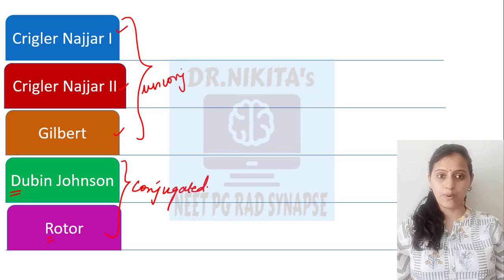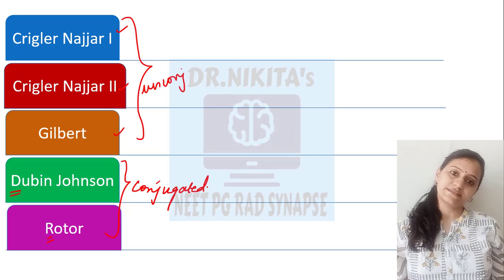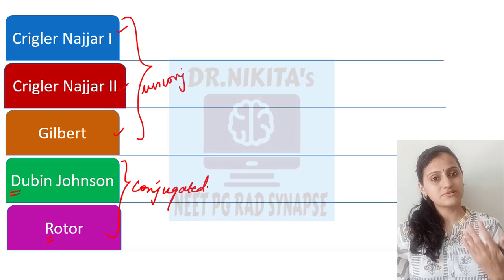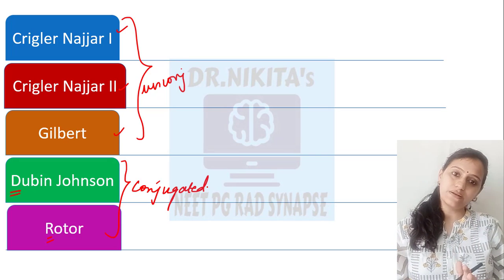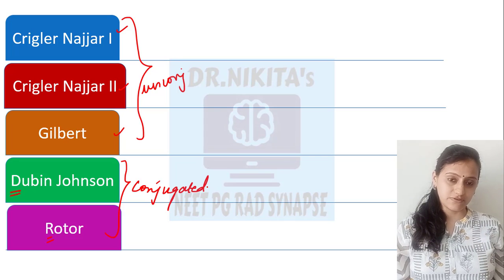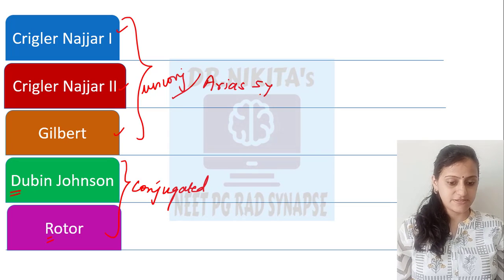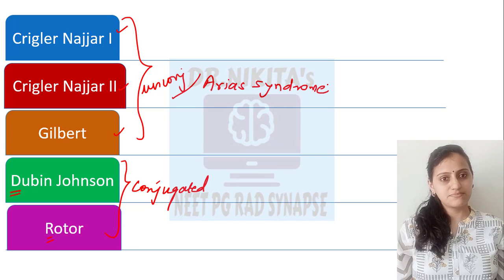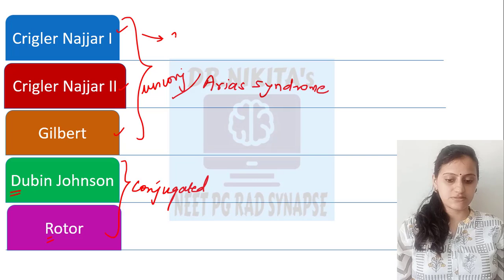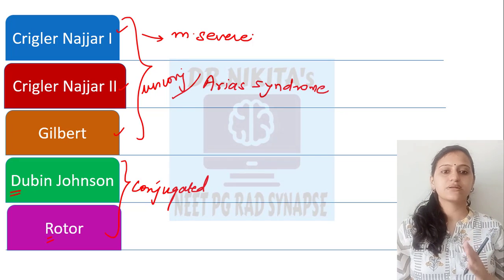Crigler-Najjar — you have type 1 and type 2. Type 1 was discovered earlier and type 2 was discovered later. The disease which comes to notice first is generally the more severe one. So Crigler-Najjar type 1 is more severe than Crigler-Najjar type 2. Crigler-Najjar type 2 was seen in patients by a person named Arias, so it is also called Arias syndrome. Arias syndrome is another name for Crigler-Najjar type 2. Type 1 was discovered earlier, so it is the most severe form.